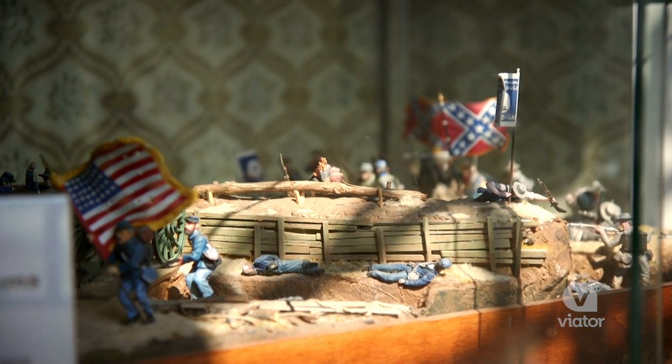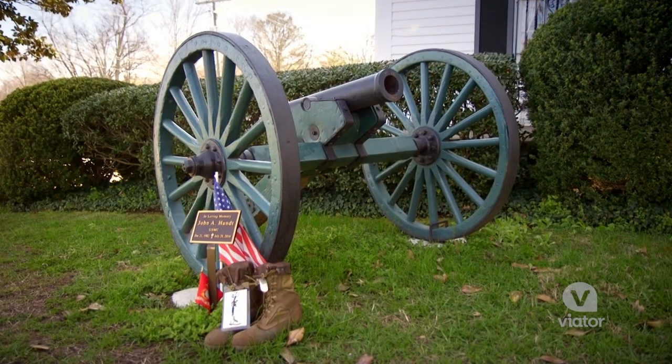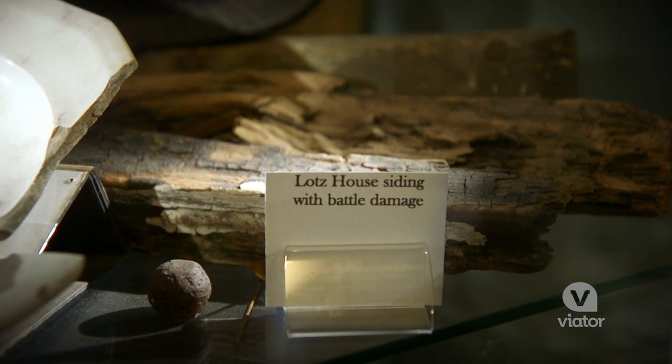The guides here are so passionate — they're telling you all about the history of the house and what happened here. November 30th, 1864 was a very sad day for the Lotz family. When the battle begins at 4 p.m., 75% of the home was damaged or destroyed.